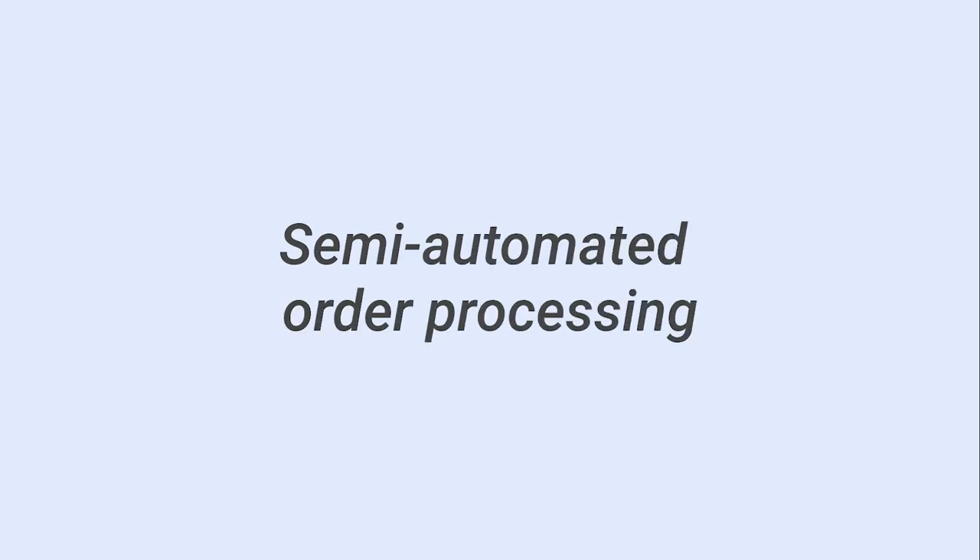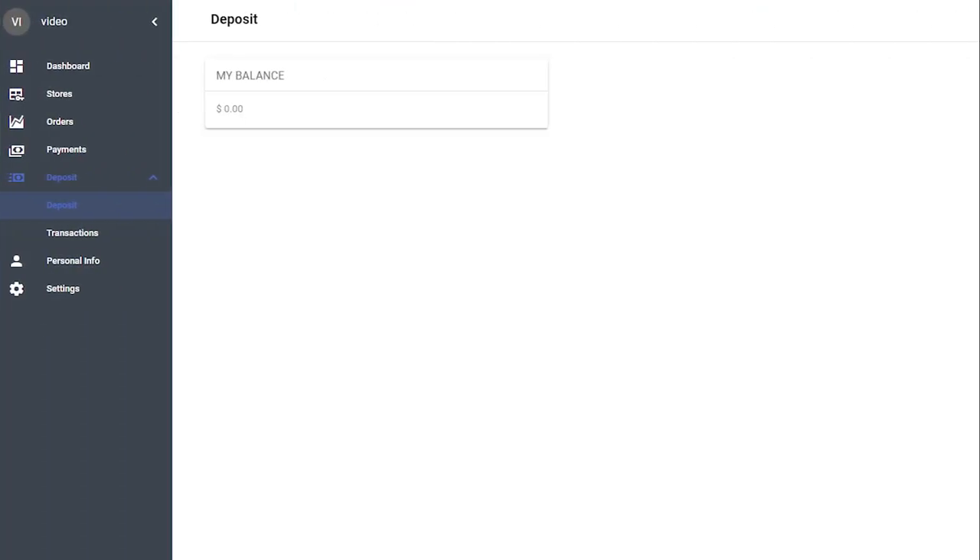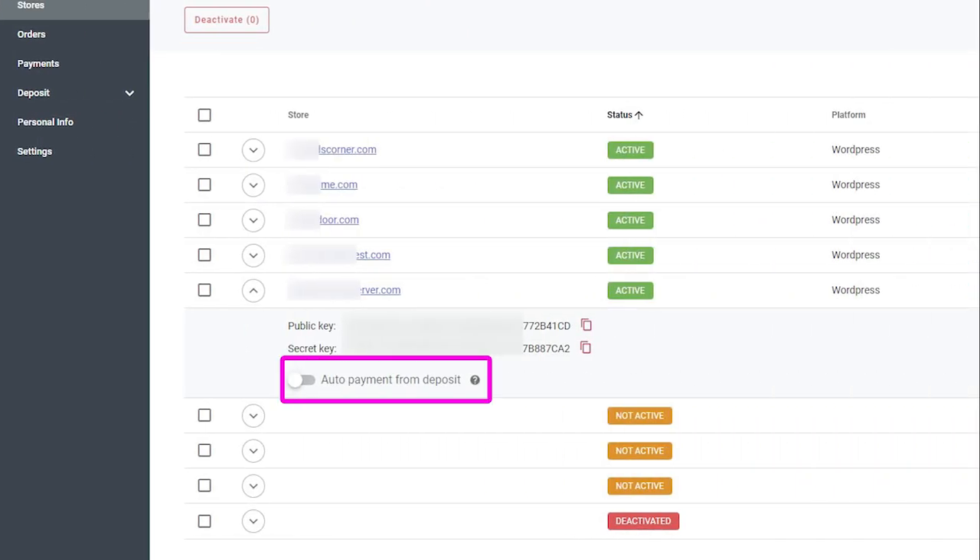Semi-automated order processing. If you have auto fulfillment on in your store, but you don't have the deposit or have disabled the auto payment from deposit option for your store in the Sellvia account, then when someone buys a product in your store, you should follow these steps.